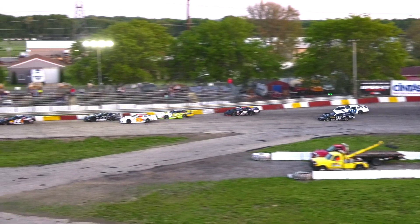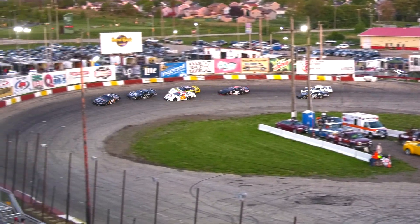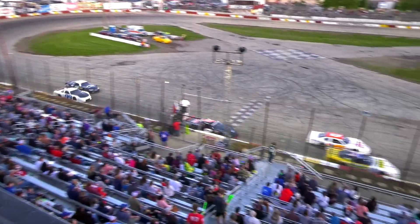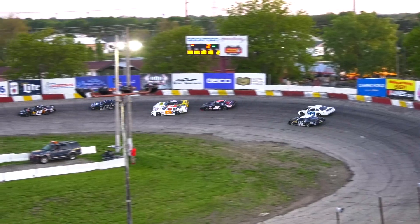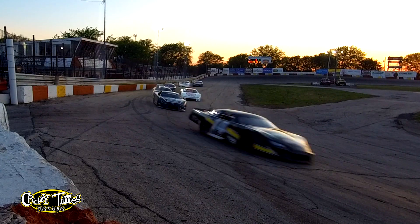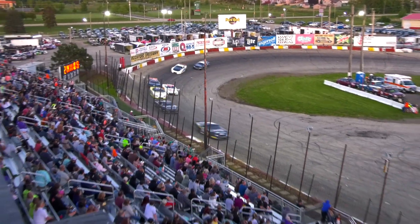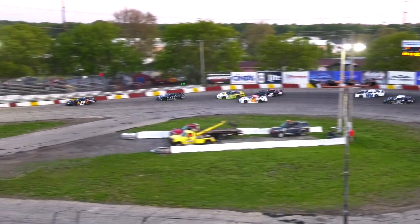Randy Sargent into second. Reynolds trying to tiptoe to the outside of Guiley — he is there for third on lap four. Side by side for third, Reynolds nosing ahead of Guiley. Here comes Bilderback up next to the two car on the outside, Guiley trapped on the bottom.